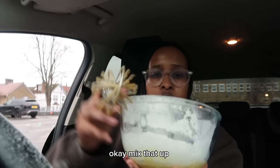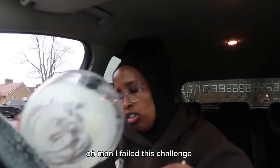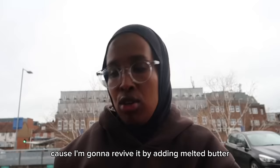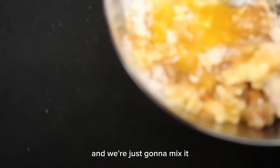Okay, mix that up. Wait — add milk, this is a bit dry. Oh, I'm such an idiot, this is supposed to go in there. I think I failed this — I'm going to try reviving it by adding melted butter because I feel like that's what we're missing.